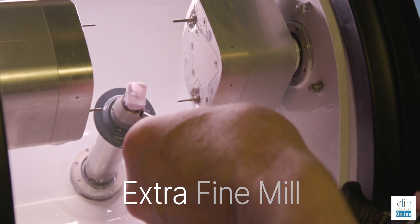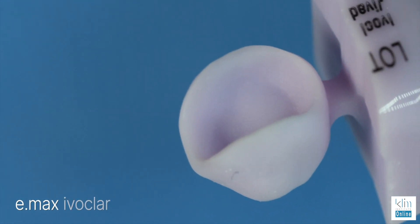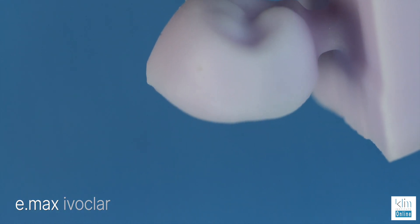So is it worthwhile upgrading to PrimeScan and PrimeMill? In my hands it is, because the secret sauce for the PrimeMill is extra fine mill for ceramics. I mill all my Emax restorations in extra fine mill — that's a four-bur set — and the margins are impeccable. I recently had a rep trying to push their lithium disilicate, saying Emax chips and theirs won't. Well, it depends on how you mill it. I don't use fast mill for Emax — I'm not happy with the margin integrity. I like extra fine mill, and with the PrimeMill it's fairly fast, just a little longer than fine mill.